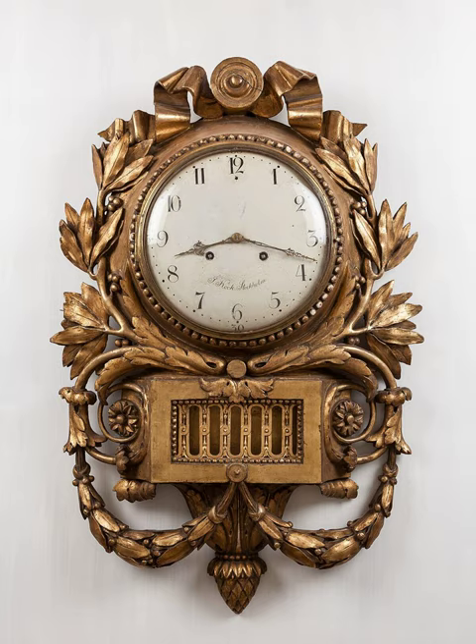Operation: The invention of the mechanical clock in the 13th century initiated a change in timekeeping methods from continuous processes, such as the motion of a shadow on a sundial or the flow of liquid in a water clock, to periodic oscillatory processes, such as the swing of a pendulum or the vibration of a quartz crystal, which had the potential for more accuracy. All modern clocks use oscillation. Although the mechanisms they use vary, all oscillating clocks — mechanical, digital, and atomic — work similarly and can be divided into analogous parts.